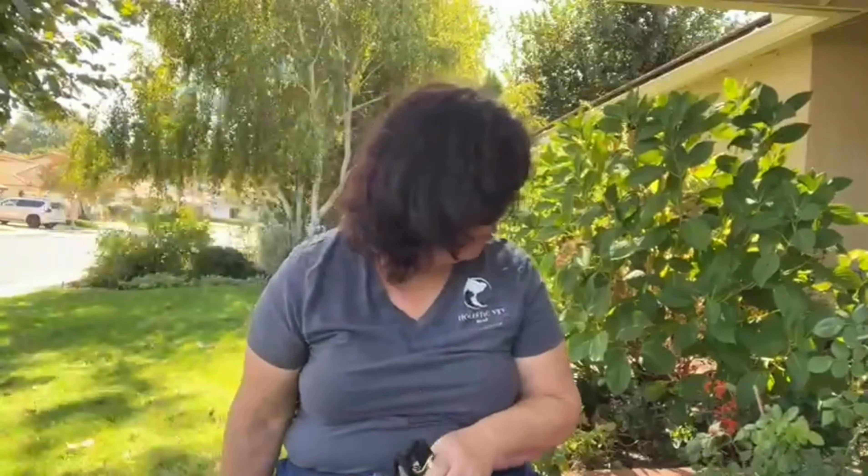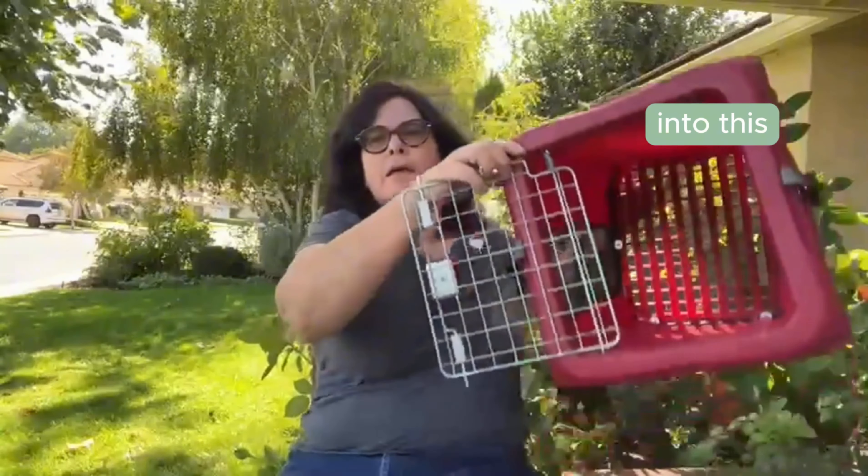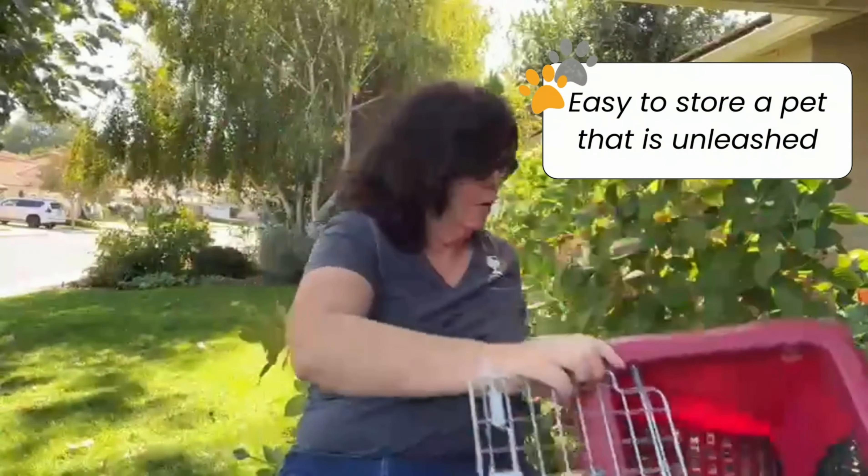Next, think about transport. A sturdy crate is crucial for moving your pets safely and providing shelter if needed. Collapsible crates are fantastic because they're easy to store and transport. Here's a collapsible crate for a small dog that pops open into this. It's decent enough to store a pet that's not unruly, so you'll want to train your pet to accept a crate. Remember, many shelters do not take pets, so it's important that you have a place to secure and keep them safe.